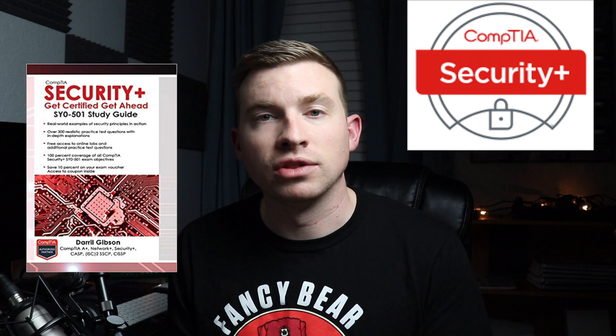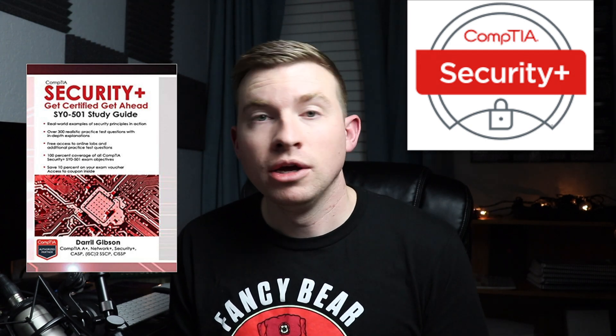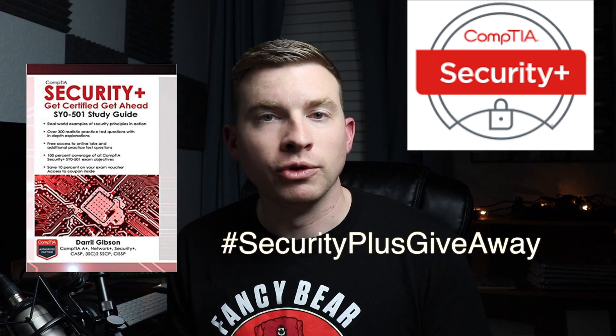We covered a few certs that I feel can get you started in the world of cybersecurity. If I had to choose one entry-level cert to really recommend to new people, based on cost and how often I see it show up in job postings, I would definitely suggest CompTIA's Security+. To help one of you lucky Security Ninjas, I'm going to give away a copy of Daryl Gibson's Security+ book, or access to his online content. To enter, comment below with hashtag SecurityPlusGiveaway, and I'll reveal the winner in my next video. Don't forget to subscribe for future content giveaways such as certification books, e-learning access, or Pentester Academy.